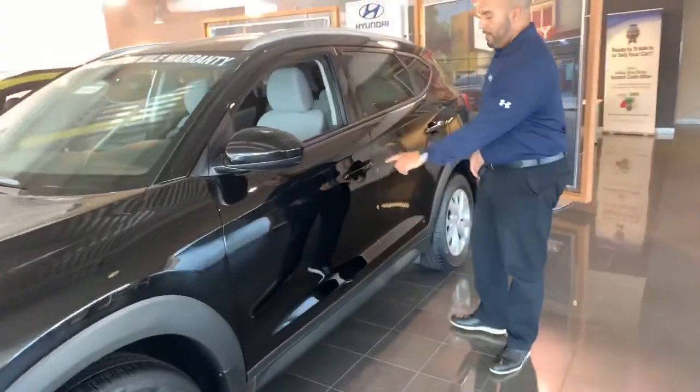It has a ton of safety features — we've got blind spot detection and keyless remote entry. Let's take a look on the inside. On the inside, we have the beautiful premium gray cloth interior.